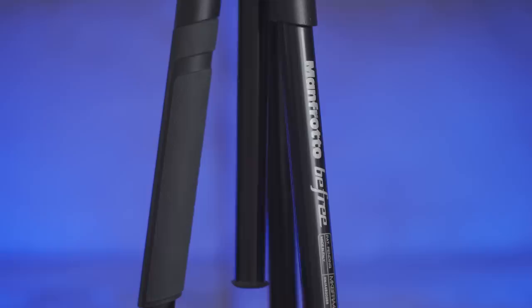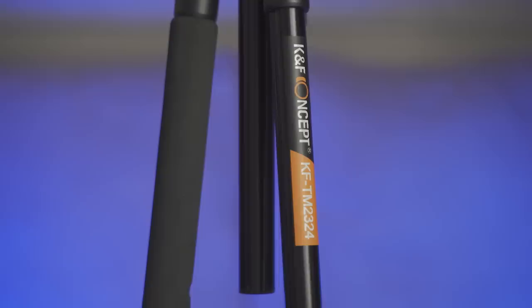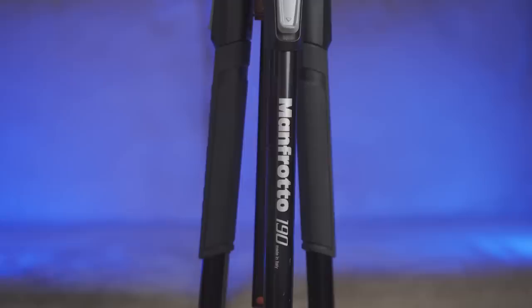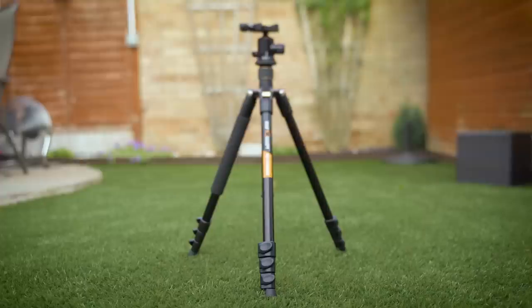We have the KNF Concept TC2335, which is their new carbon fiber travel tripod. We have the Manfrotto B3, which has been my own personal travel tripod now for a couple of years. We have the Hammer Traveler Compact Pro. We have the KNF TM2324. We also have the Manfrotto 190, which has been my own heavy-duty tripod for a couple of years. And we have the monstrous Manfrotto 055. In terms of the specs for all of these — firstly, price.